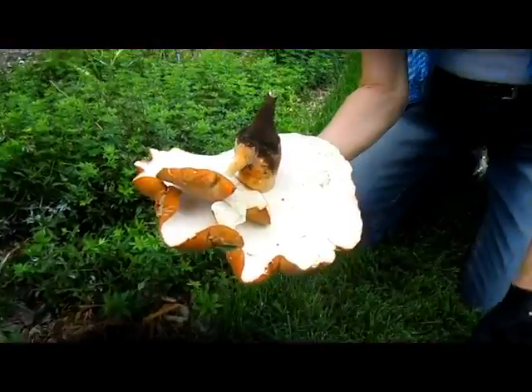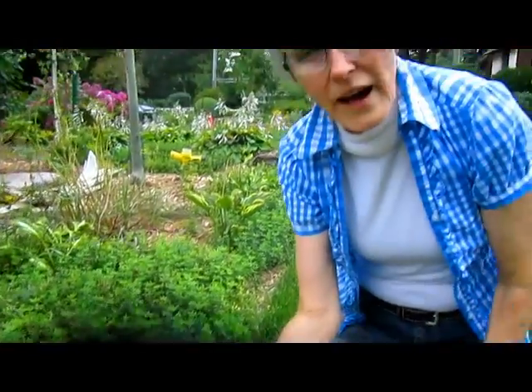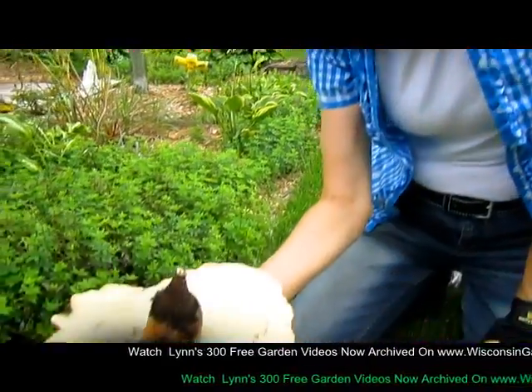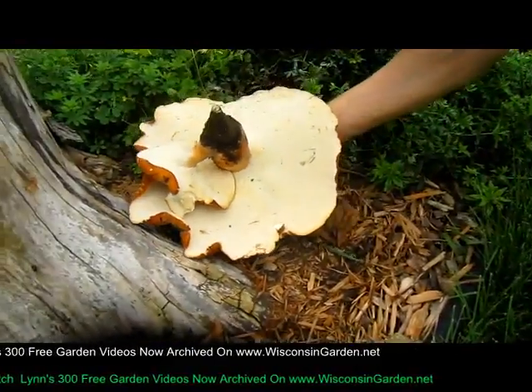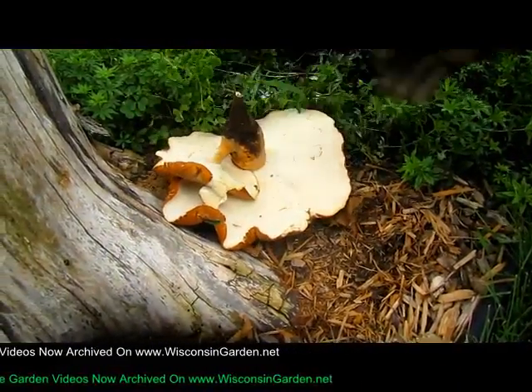Now, I'm sure if we had left this in and it had spores, if we let it go through its term, it would have dropped all its spores and maybe we'd have a gazillion more. Yeah, pretty amazing. This one, we'll save that one.